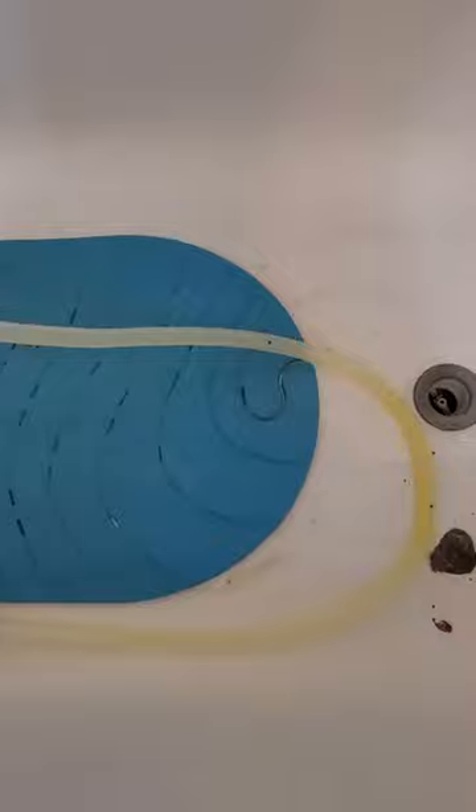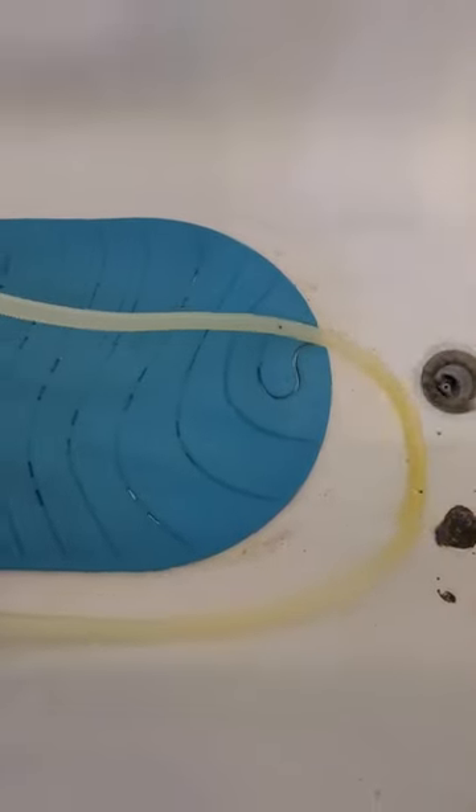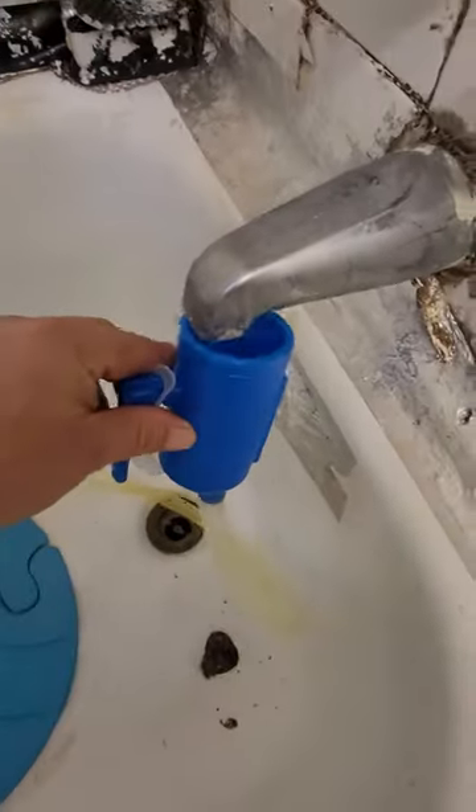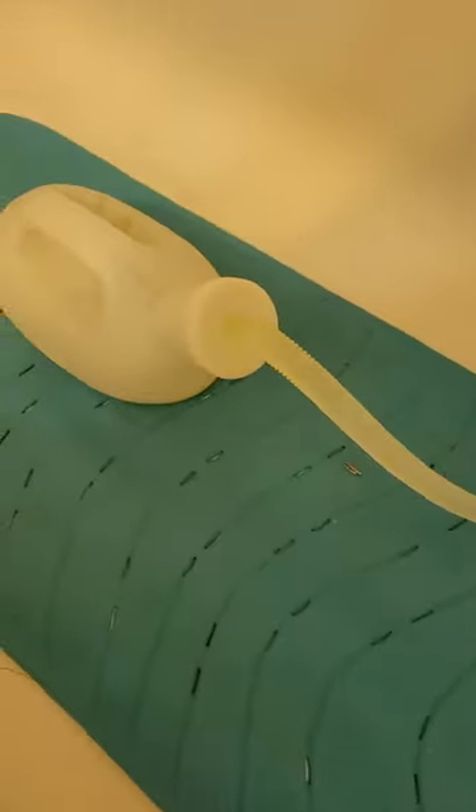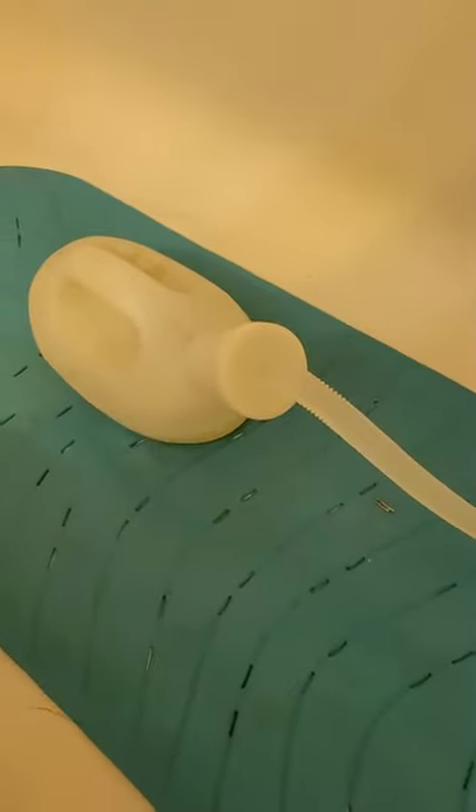I'm turning the water on low, so you're doing your business — there it goes. It's pushing the yellow out — I guess it was a stain. I'm not really sure how that got in there.